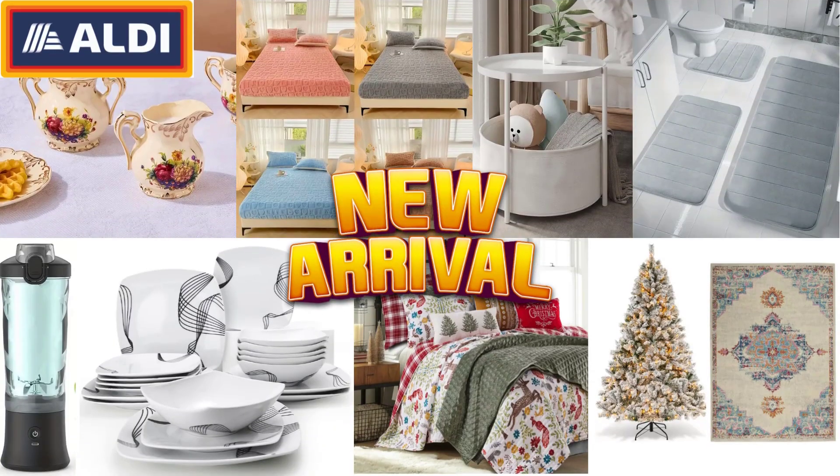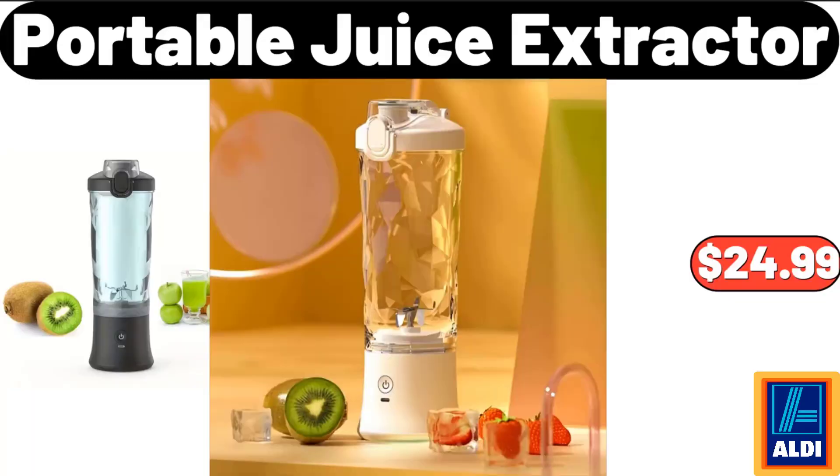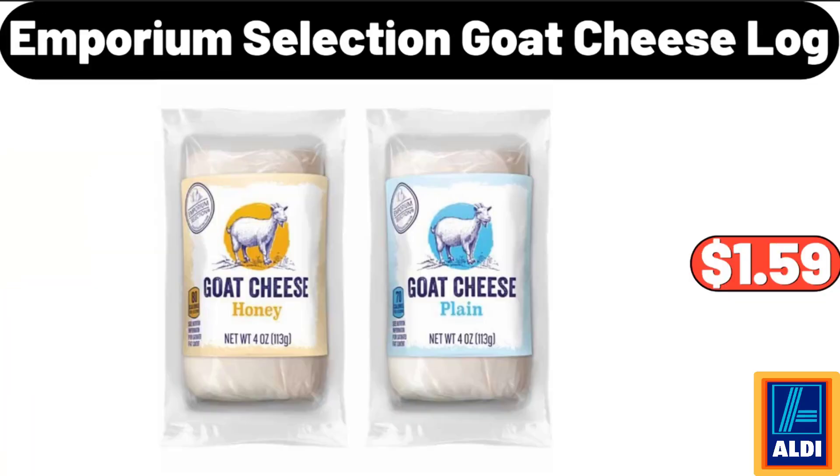Hello everyone, let's take a look together at the discounted products at Aldi Market. Portable Juice Extractor, $24.99. Emporium Selection Goat Cheese Log, $1.59.